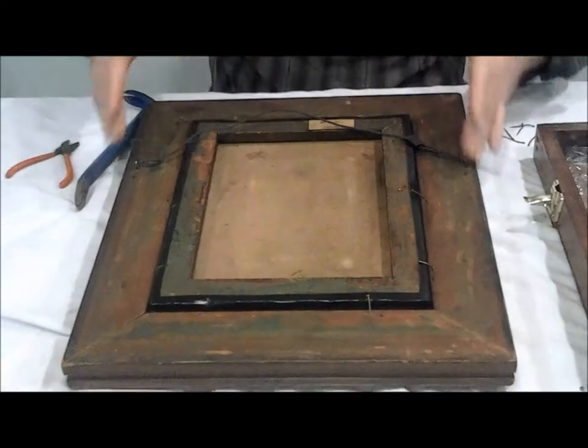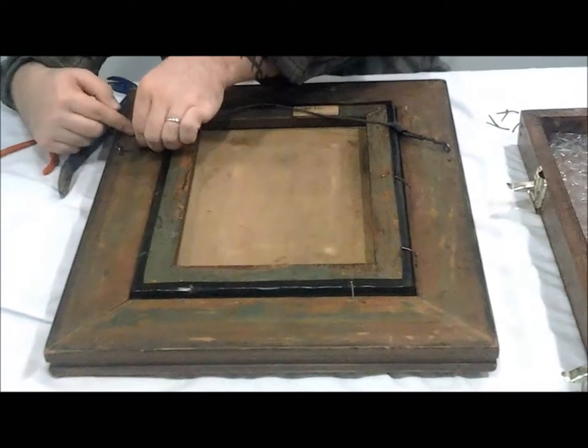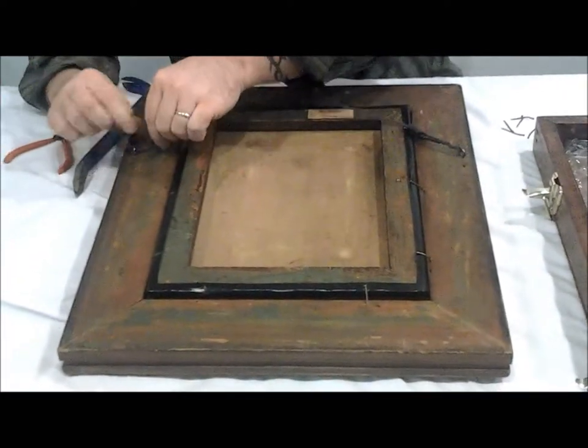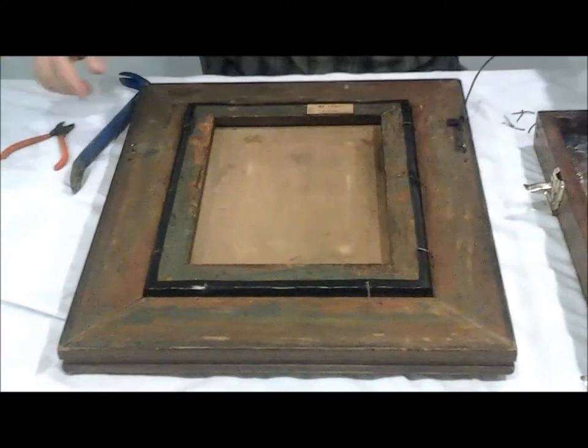As you can see, this has hung many different ways over the years. This was shown in a gallery in 1955 — the Addison Gallery.